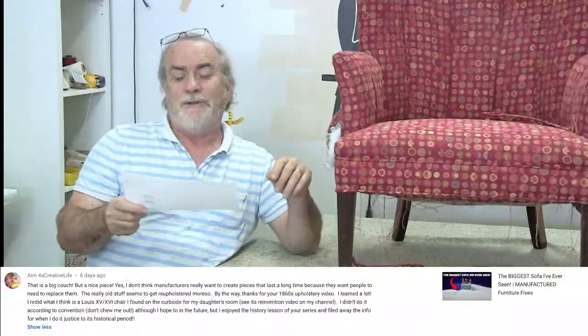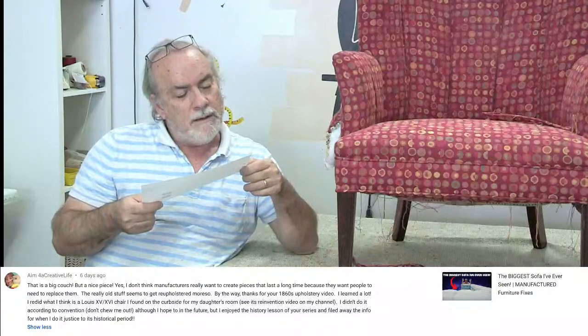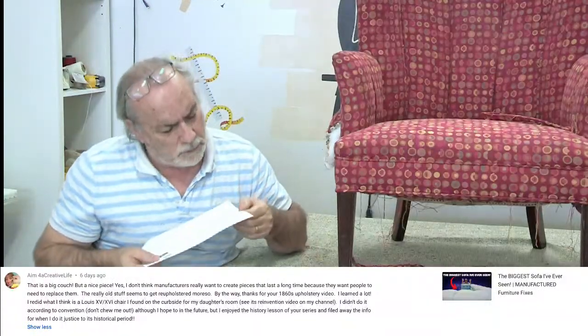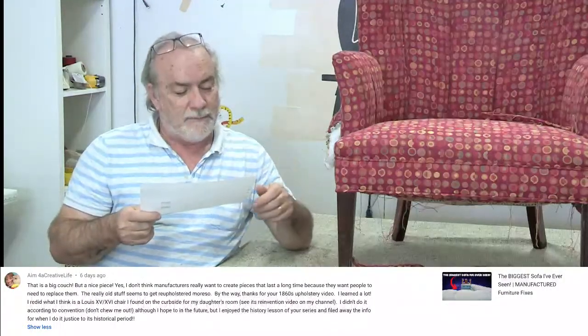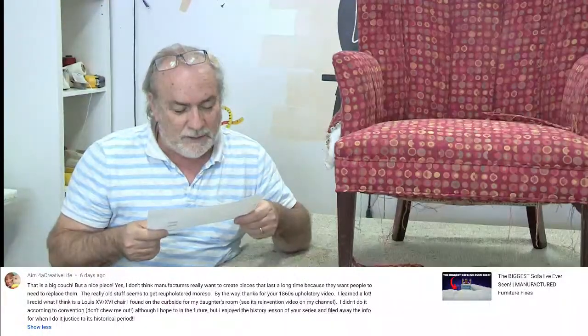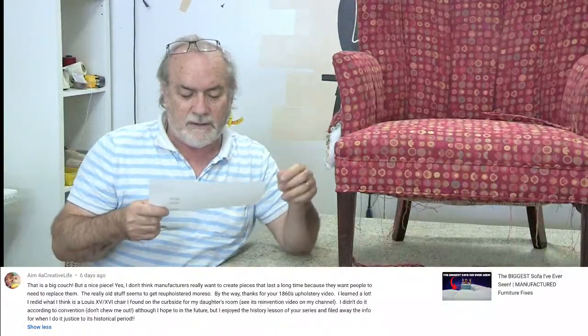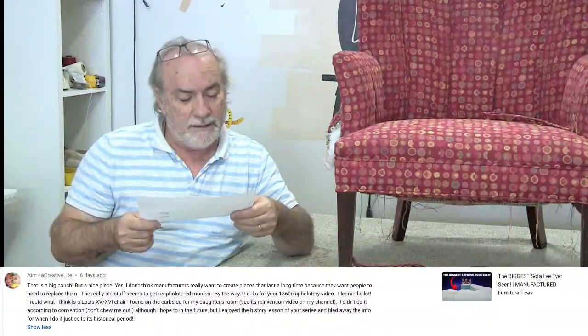We got a lot of comments on the biggest sofa video. AIM writes: 'That is a big couch! But a nice piece. I don't think manufacturers really want to create pieces that last a long time, because they want people to need to replace them.' Absolutely, I agree with that. That really old stuff seems to get reupholstered more.